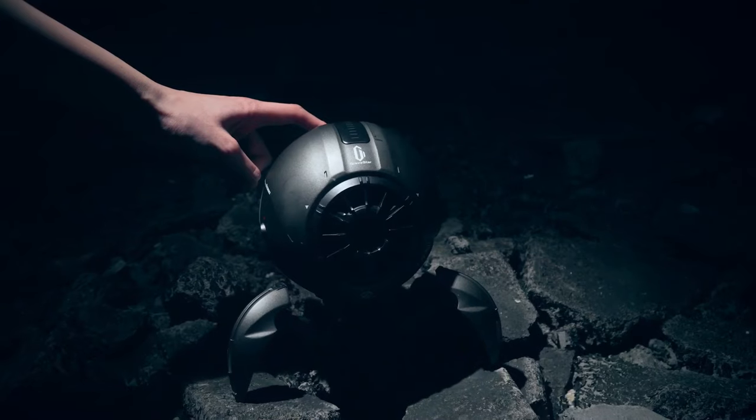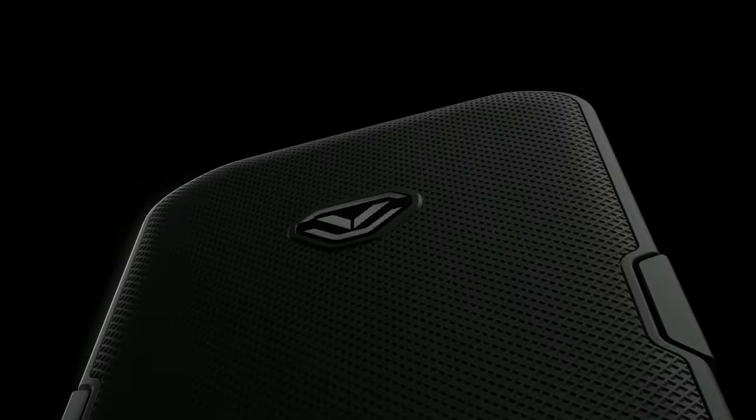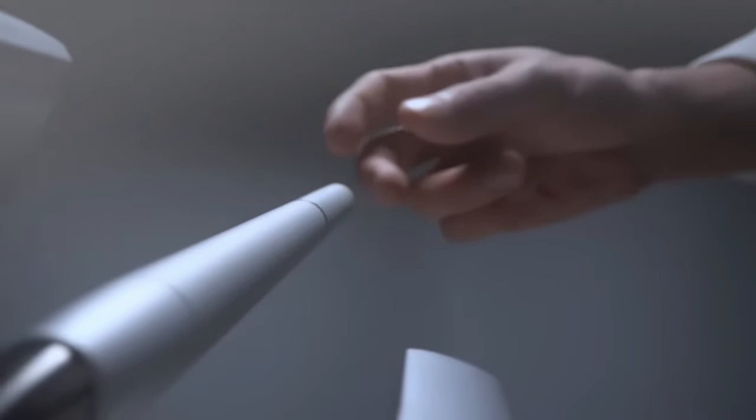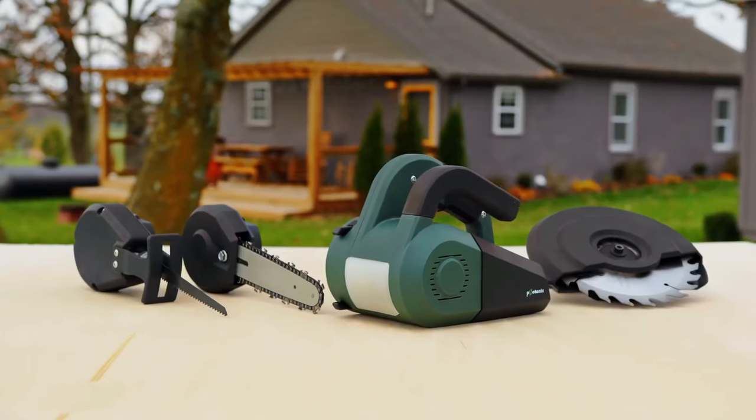Hey guys! Today's set of gadgets is full of devices to improve your safety, your health, and your workflow. There are also a couple of new things for the creators. All the links to the products you'll find in the description below.